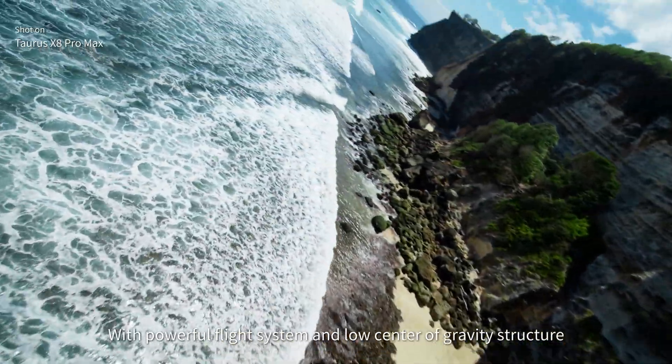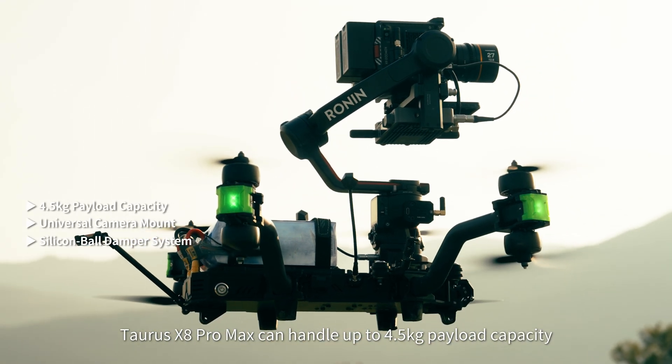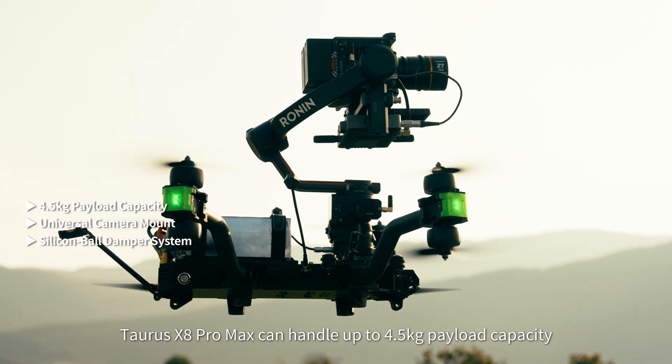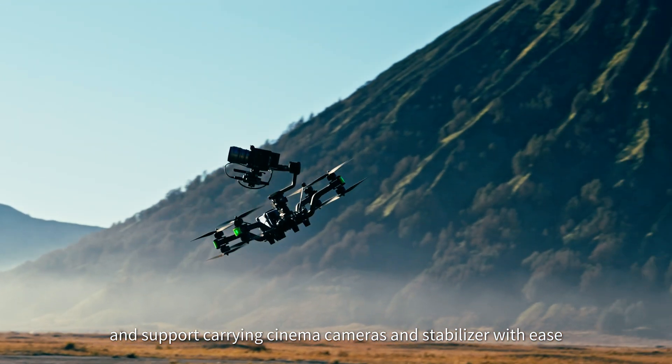With a powerful flight system and low center of gravity structure, Taurus X8 Pro Max can handle up to 4.5 kg payload capacity, supporting cinema cameras and stabilizers with ease.